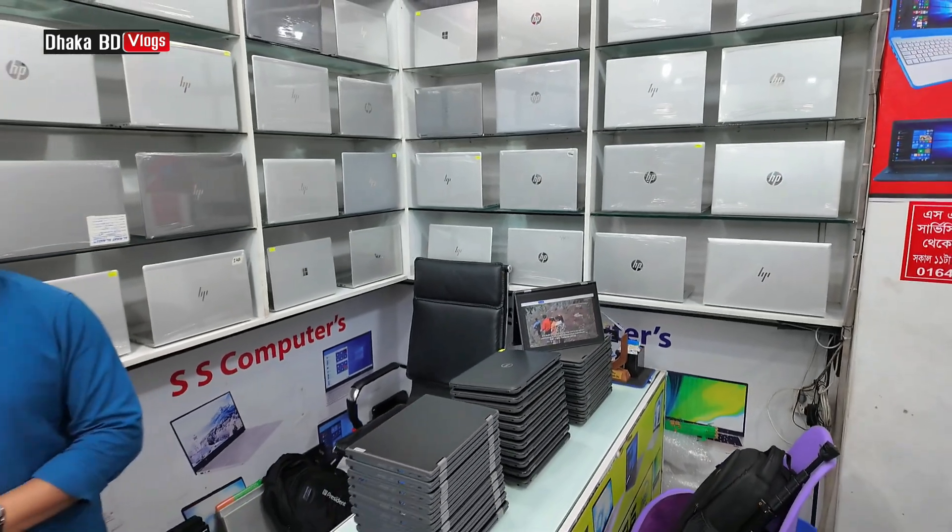Why do we need to use a laptop? Let's watch our SS Computer — this is a trusted shop. Selim, how are you? Walaikum Asalaam. Welcome to the Friday Special Offer.